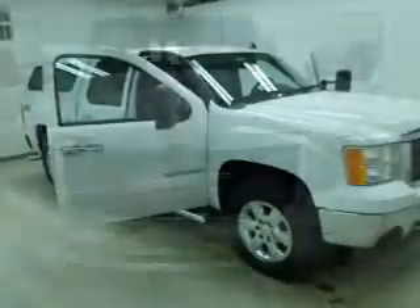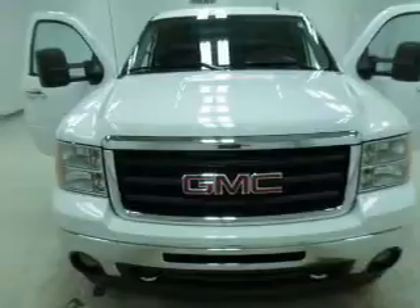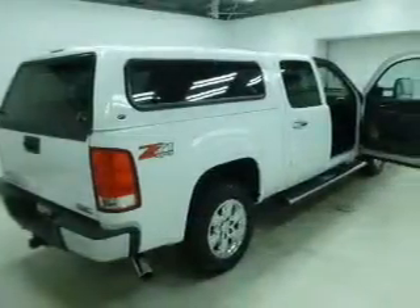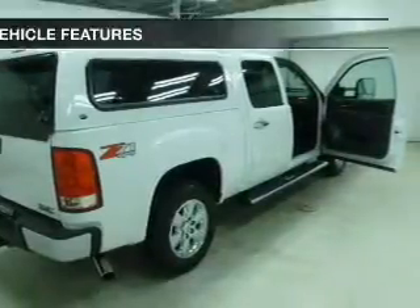Treat yourself to a premium sound system. The anti-lock braking system will help deliver you safely to your destination. Heated seats make cold weather driving more comfortable, and memory settings are one of the many features included.